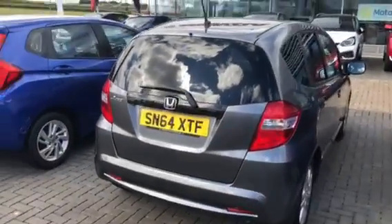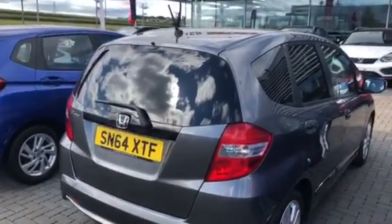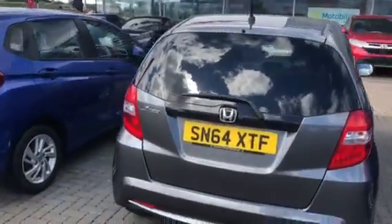Best news of all, because it's Honda approved, it's been through a workshop and it also benefits from a full year's Honda approved warranty with AA cover.